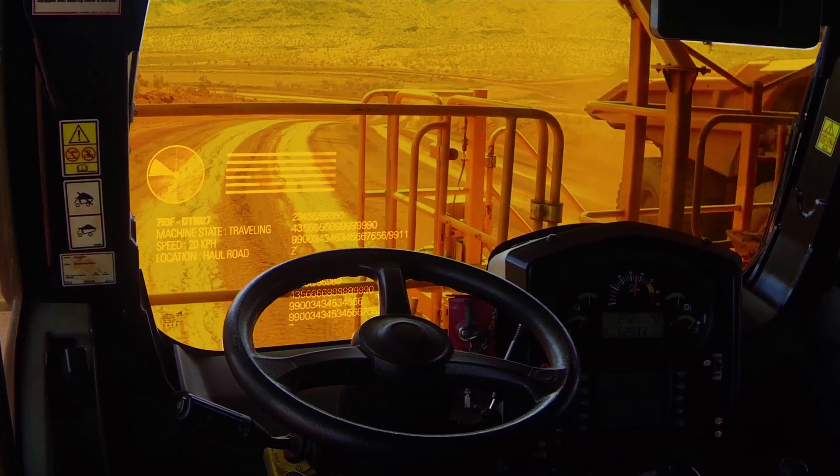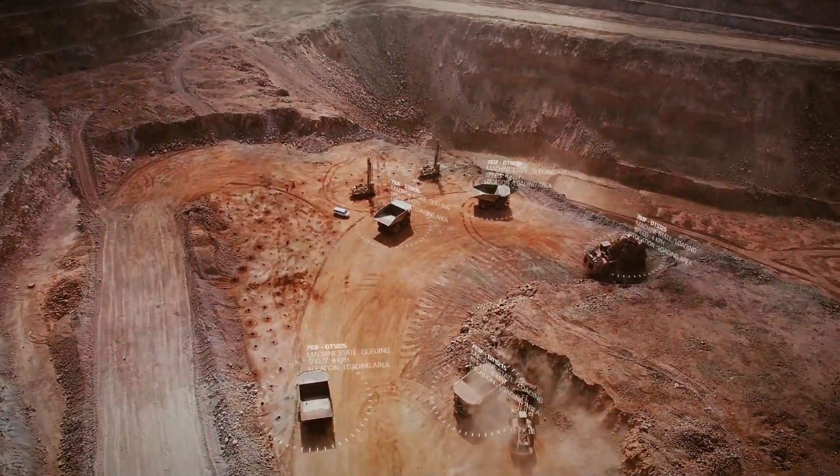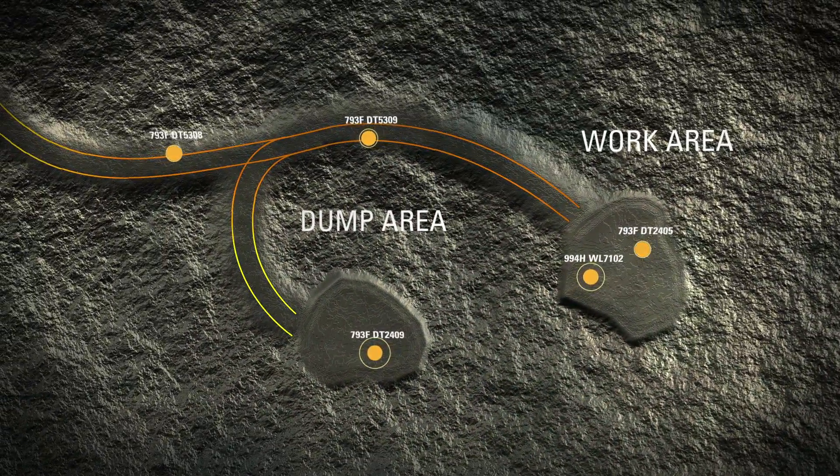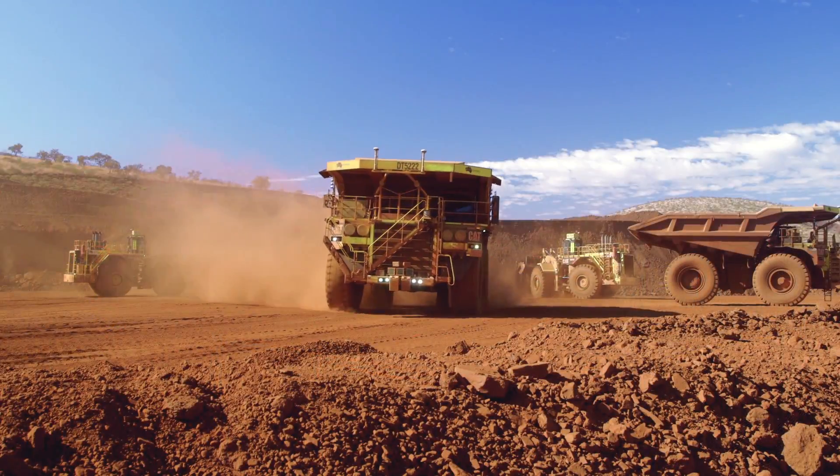Command for Hauling improves the efficiency of your operation by making it more consistent and more predictable. And it improves the overall productivity of your people and your machines.